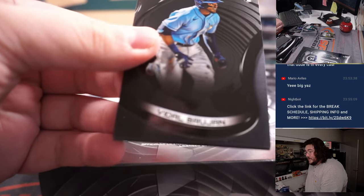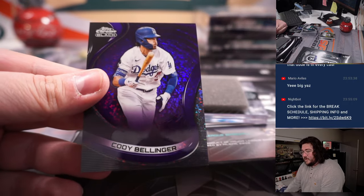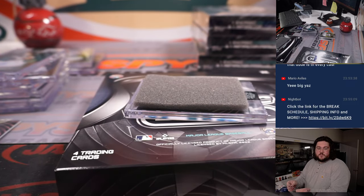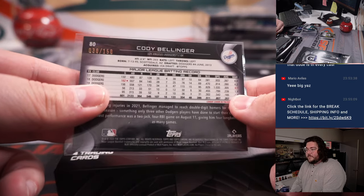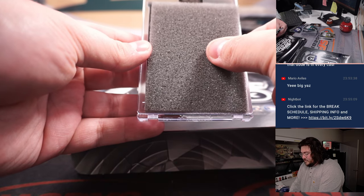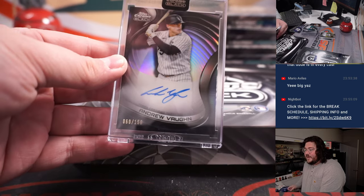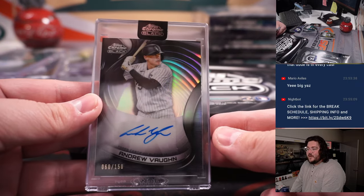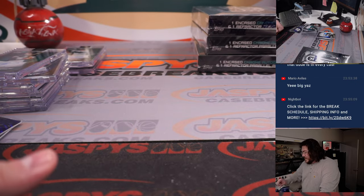Box nine. Vidal Bruján, Bryson Stott rookie, and a Cody Bellinger Purple Mini Diamonds for the Dodgers — one more for Todd, 30 out of 150. Auto number nine going to be a Refractor, White Sox — Andrew Vaughn, 60 out of 150. Joe Christian one more time grabs the White Sox auto.